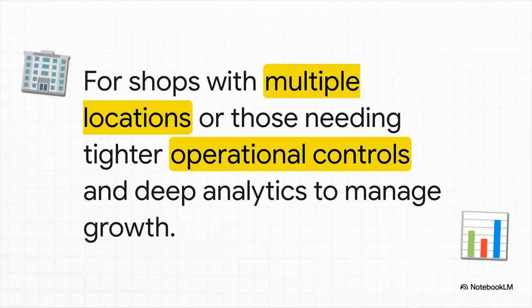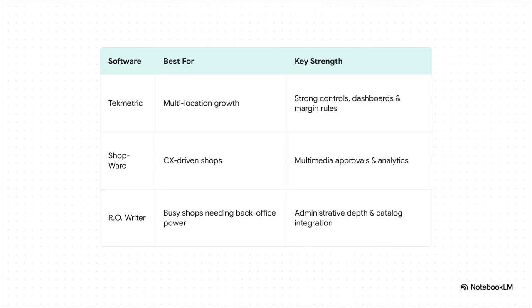What if you're playing a bigger game? This next category of software is built for scale — shops with multiple locations, or owners who need much tighter control and some really deep analytics to manage their growth. Here, the whole vibe shifts from just being user-friendly to raw power. TechMetric is an absolute beast for managing multiple locations, giving you incredible financial controls. Shopware focuses on a modern customer experience, letting you text photos and videos for repair approvals. And then you have RO Writer — a long-standing industry heavyweight known for its super deep back-office tools and parts integrations.